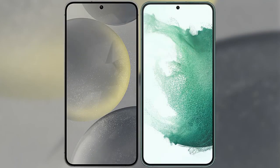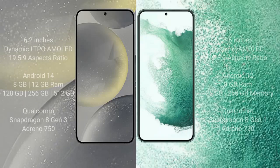I will compare the new Samsung Galaxy S24 with the Samsung Galaxy S22 Plus. The Samsung Galaxy S24 has a 6.2-inch Dynamic LTPO AMOLED display with Corning Gorilla Glass Victus 2. The Samsung Galaxy S22 Plus comes with a 6.6-inch Dynamic AMOLED display and Corning Gorilla Glass Victus 2.